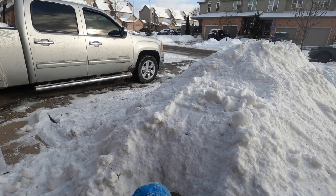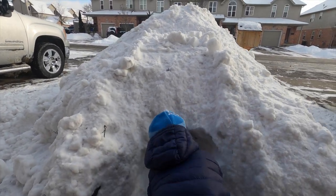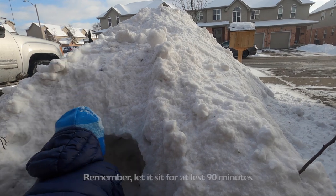So what we dug out, we piled in front of the door. And so we can dig ourselves a little tunnel to get in, to help prevent wind getting in and help prevent heat getting out.